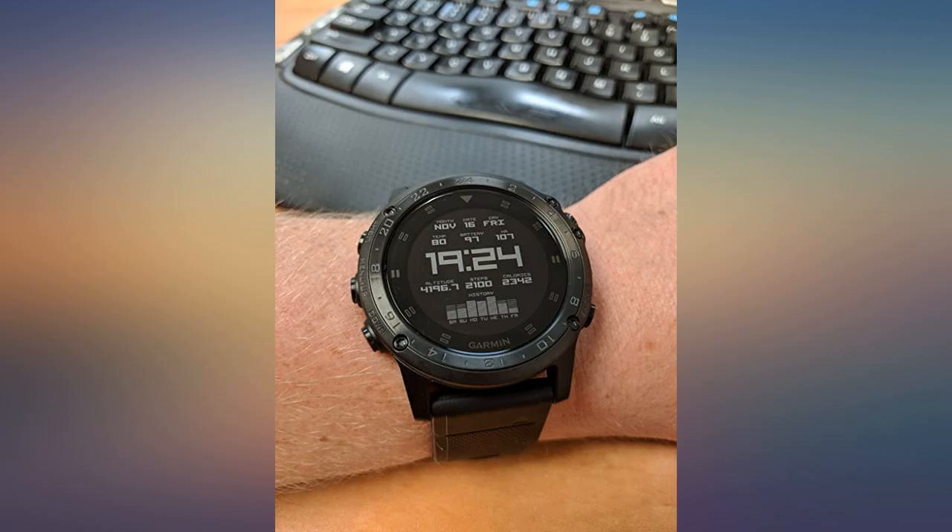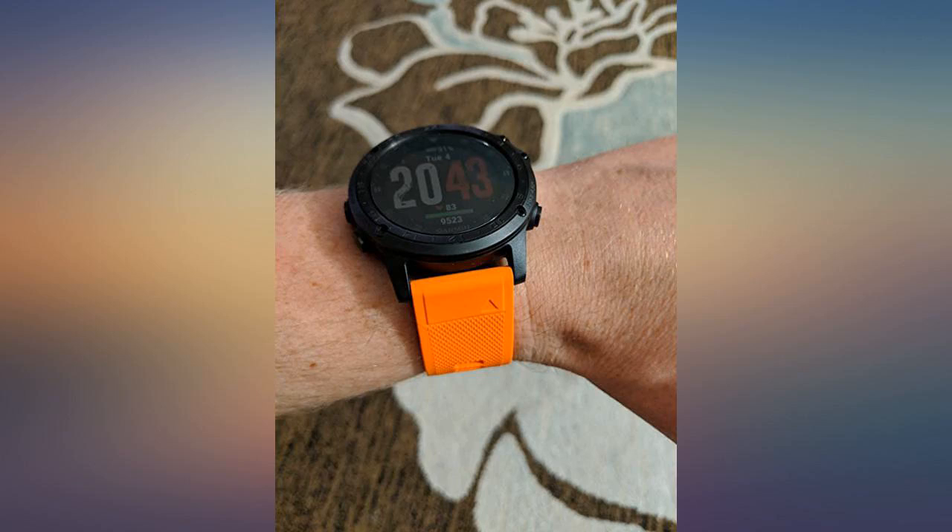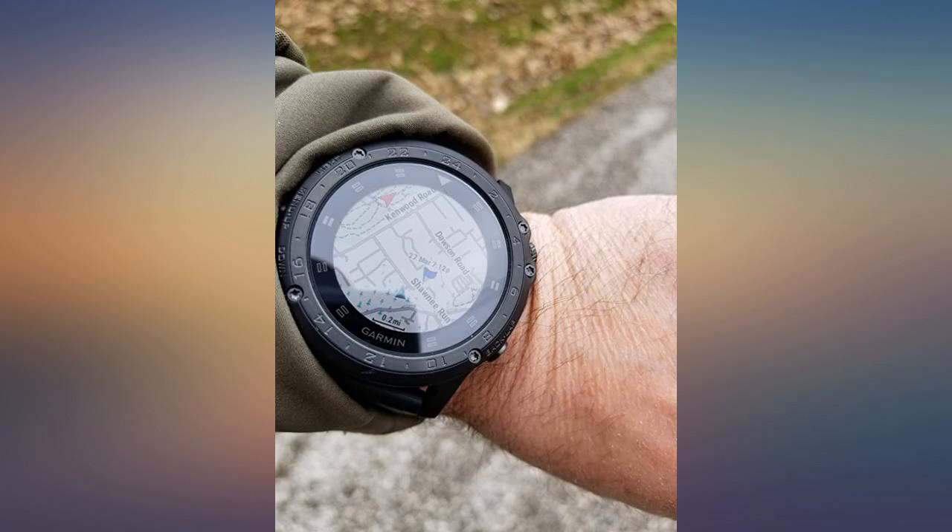It's holding up to the dust and sand of the desert just fine — really happy with this purchase. Nicest watch I've ever owned. I love this watch. The only thing is the bezel — it easily gets scratched.